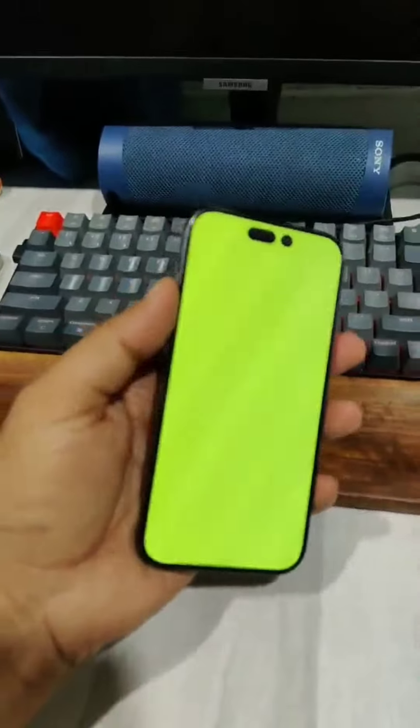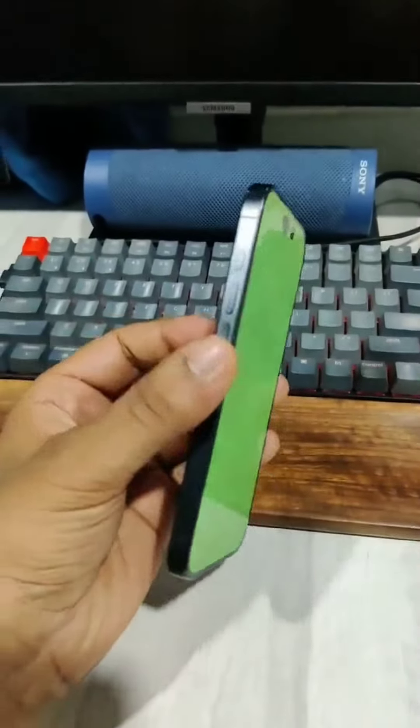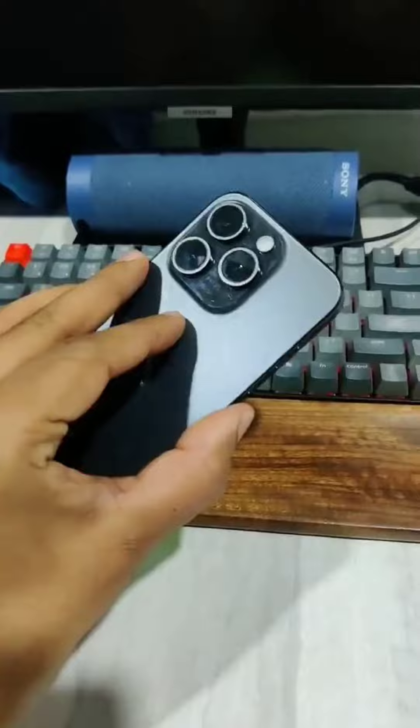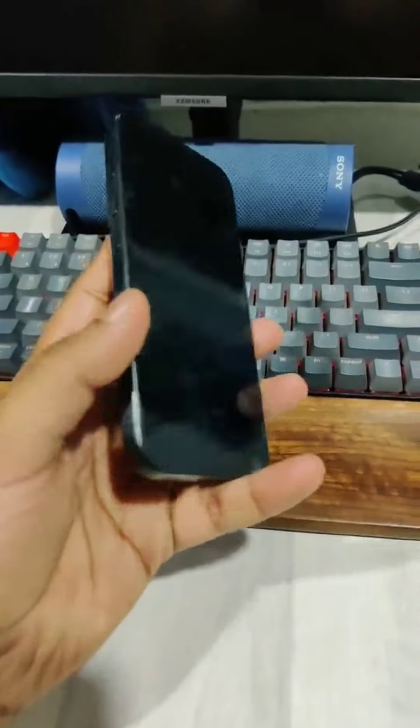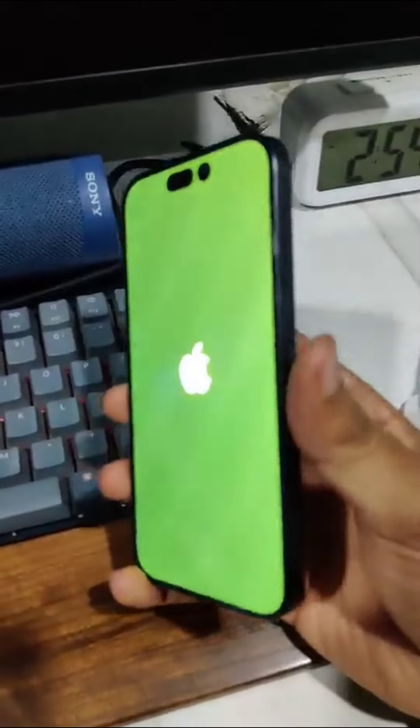So this is the green screen issue with iPhone 15 Pro. Now I'm restarting the phone, and this is how it appears.